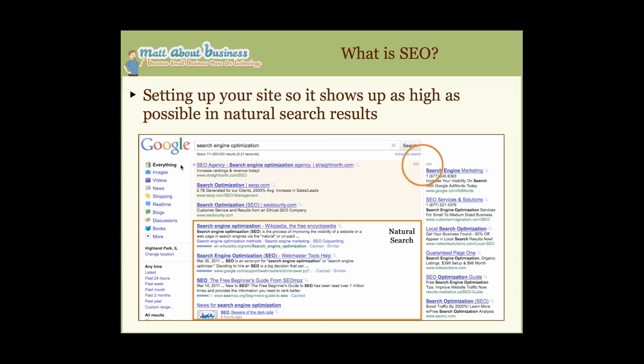So what is SEO? Basically, SEO — search engine optimization — is setting up your site so it shows up as high as possible in your natural search results. If we look at Google, there are ads and sponsored search results on the sides and top, and natural search happens in the middle. What you want is to be number one — or at least on the first page.